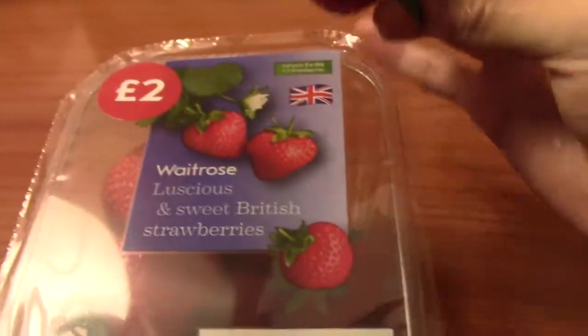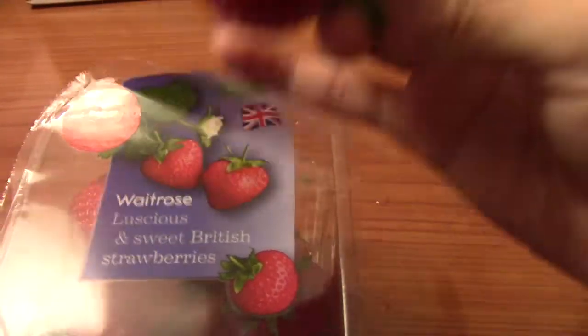Alright guys, I got the strawberries open and we're gonna try them out right now. I washed them.